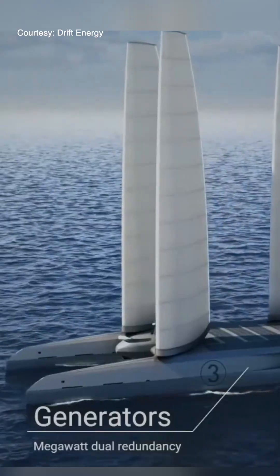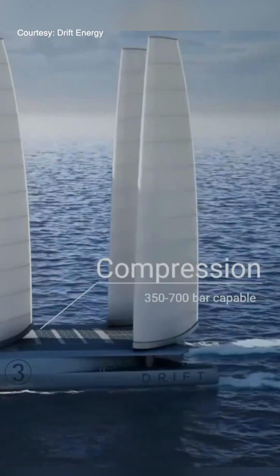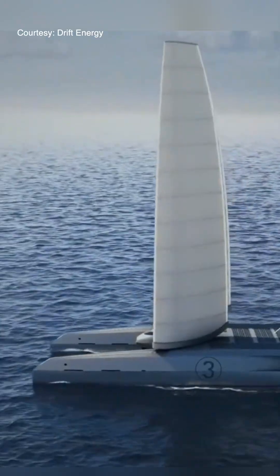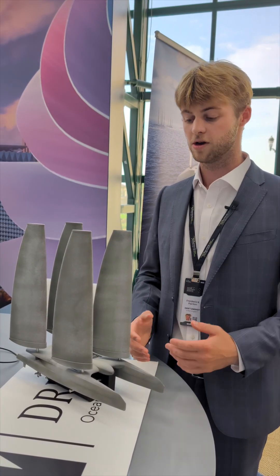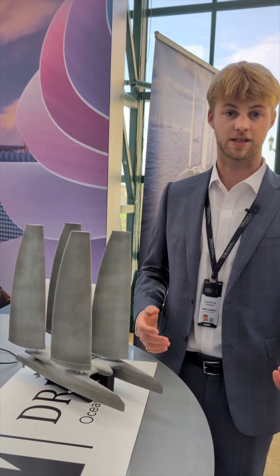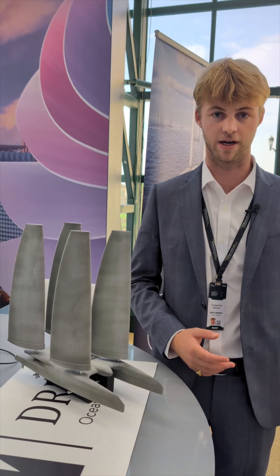In terms of utilisation, typically a solar farm operates at about 10 to 15% because it's night-time half the time and often cloudy, so it's not as efficient. A conventional wind farm, where they stand still and wait for the wind, operates at about 40 to 50%. These boats could operate at 70 to 80% utilisation because we have the ability to go and hunt for the wind.